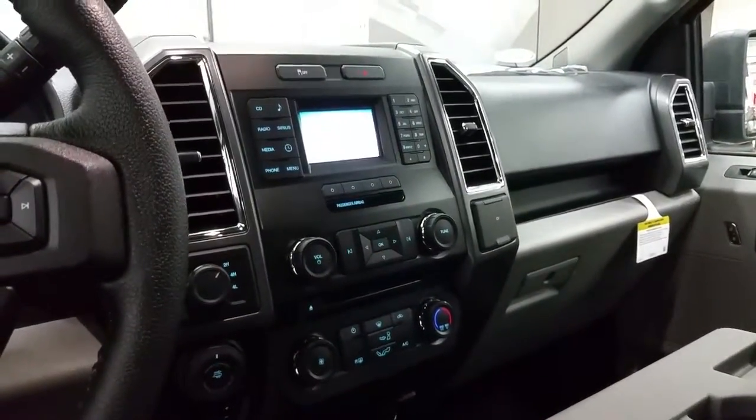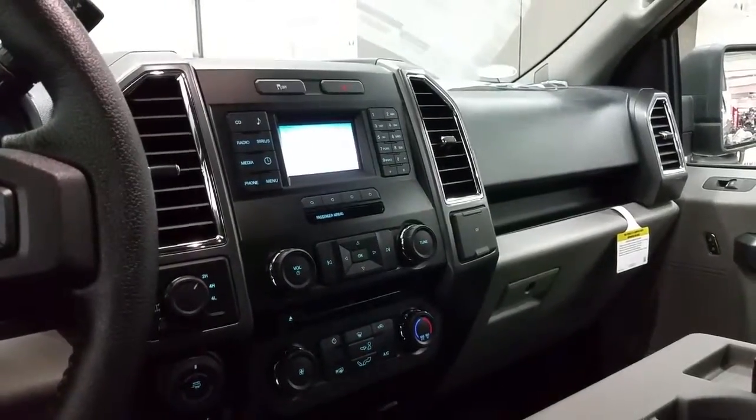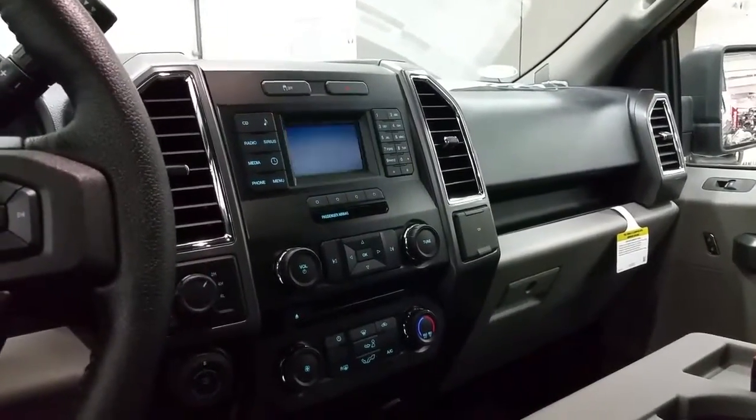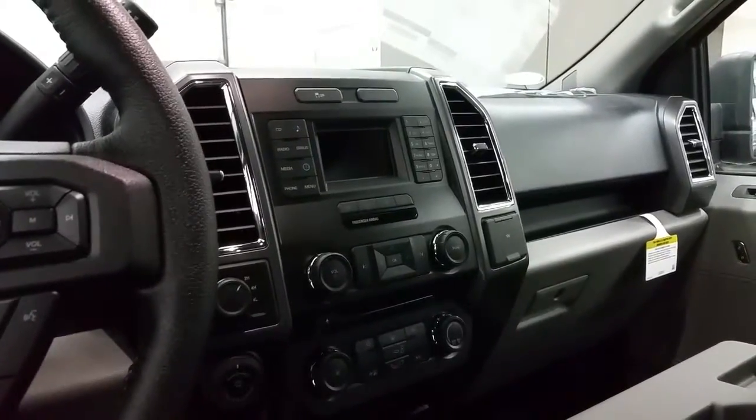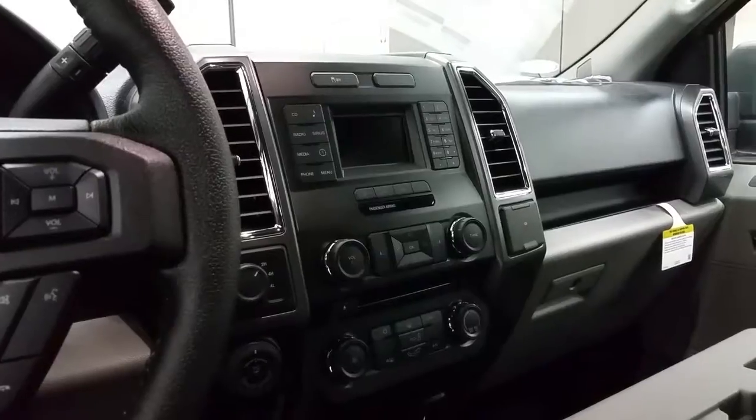Nice display with CD player, Sirius radio capabilities with six speakers complementary, and that screen acts as a backup camera when engaged in reverse. Above the screen we have traction control and hazard light switch.